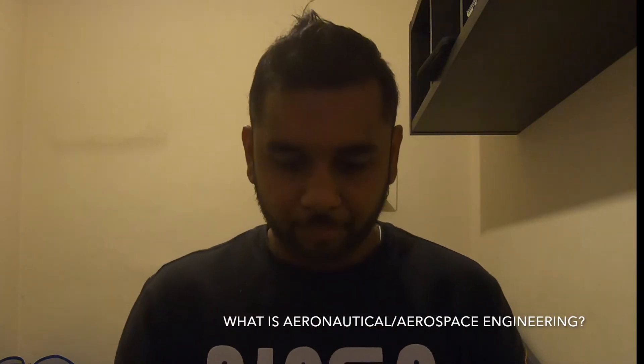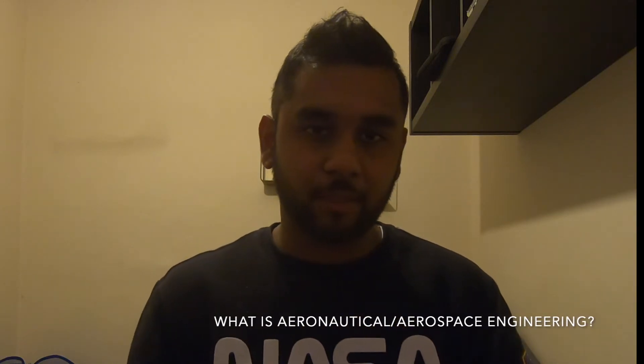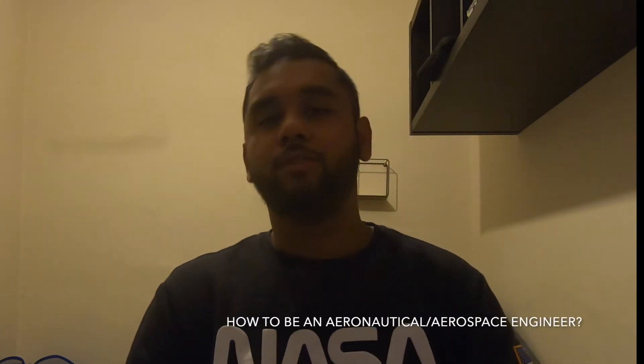The first question is: what is aerospace or aeronautical engineering? I'd like to start with the difference between the two. Aeronautical engineering deals with designing and propulsion of an aircraft, while aerospace engineering involves designing of aircraft as well as spacecraft. That is the difference between aeronautical and aerospace engineering.